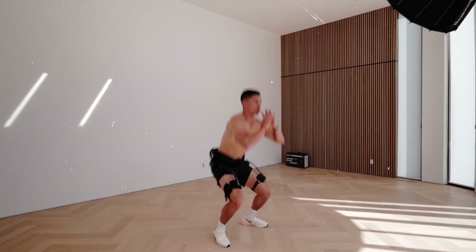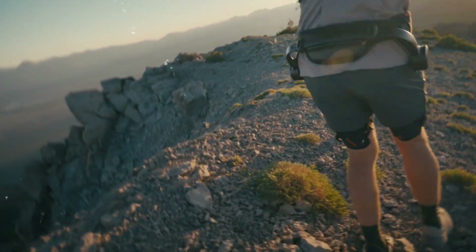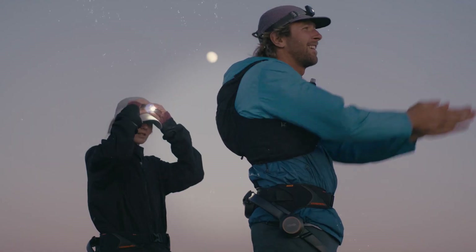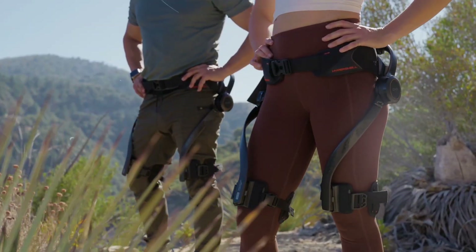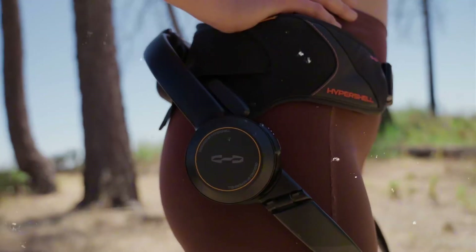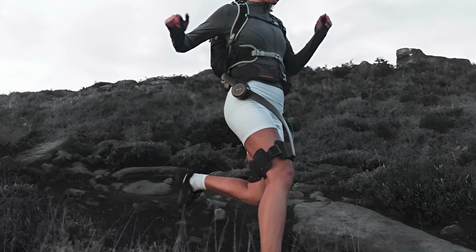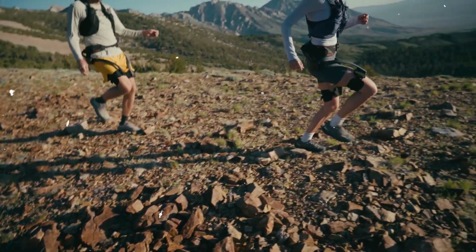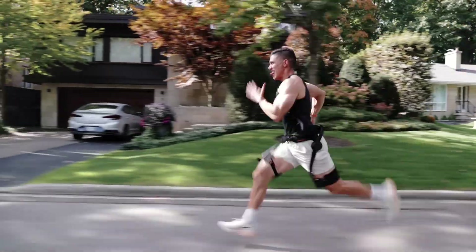The lightweight carbon fiber frame keeps the suit durable yet comfortable, while the extended battery life supports long-distance expeditions far from charging stations. Adventurers who tested the suit reported astonishing results — one hiker completed a grueling 12-hour mountain trek and said it felt more like a casual two-hour walk, highlighting just how dramatically the suit reduces fatigue. From sandy deserts to rocky cliffs, the Hypershell X-Ultra enhances endurance, boosts stability, and allows users to explore environments that would normally exhaust an unassisted human body, making it one of the most exciting adventure exoskeletons of 2026.